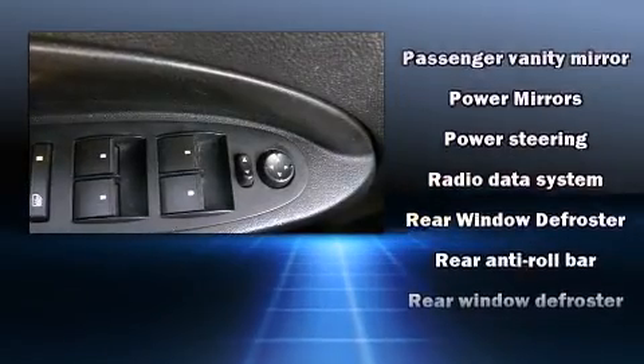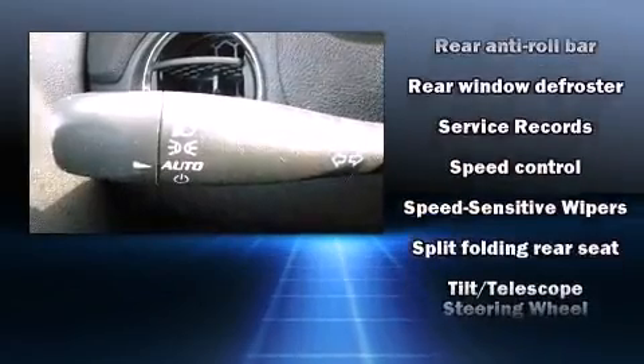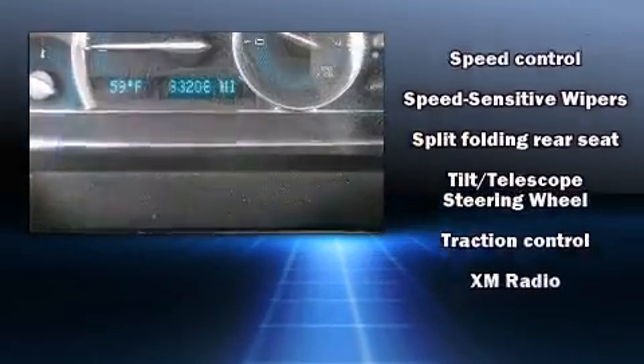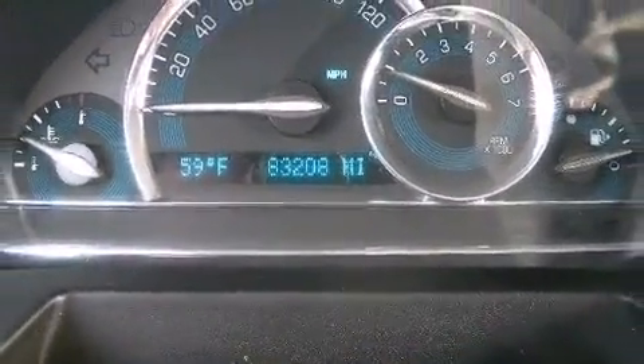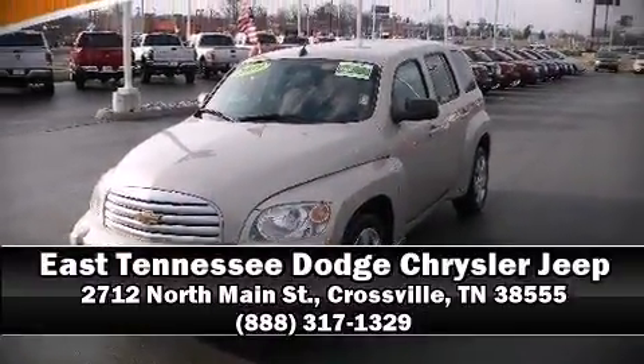A CARFAX history report provides you peace of mind by detailing information related to past owners and service records. Our knowledgeable sales staff is available to answer any questions that you might have. Come on in and take a test drive.